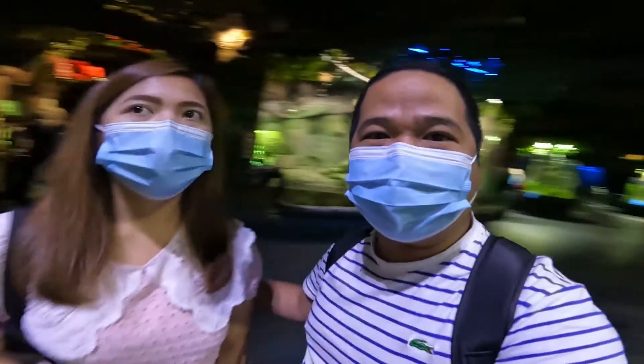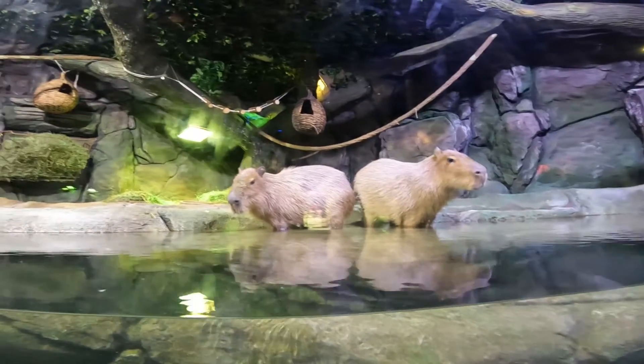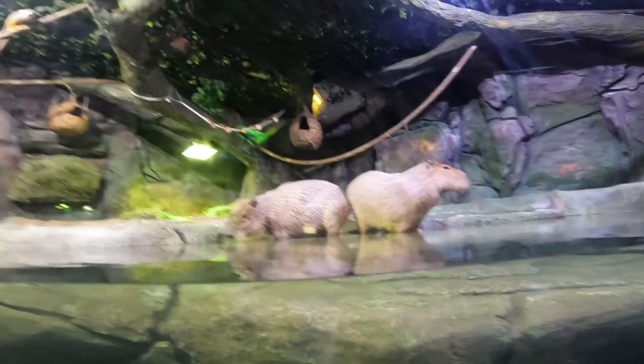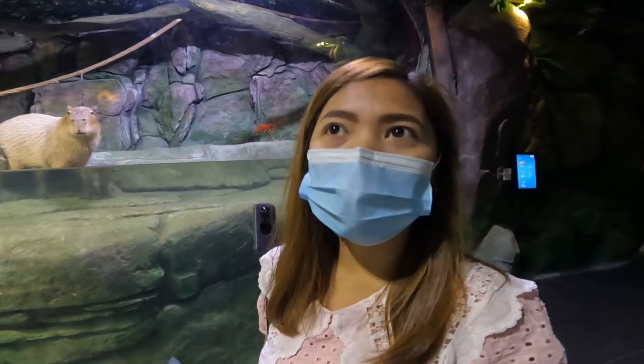In front of us is the capybara — the biggest and largest rodent in the world. It's like a pig! Look at their feet. They can swim for five minutes with their nose up in the water, and they can also sleep in the water. They're so fluffy, like stuffed toys. And that's one of the smallest monkeys — the squirrel monkey.